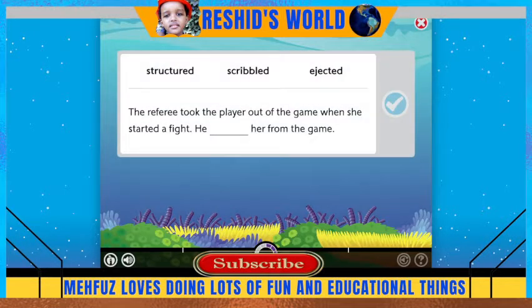Choose the correct word to complete this sentence, then press this button.